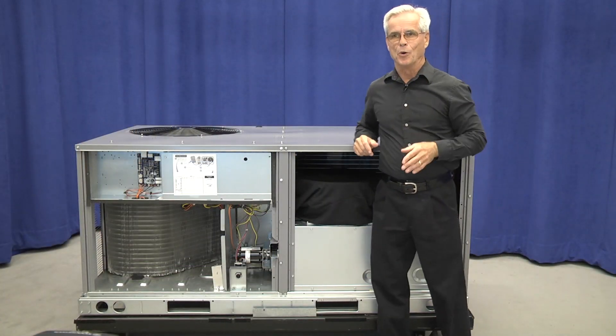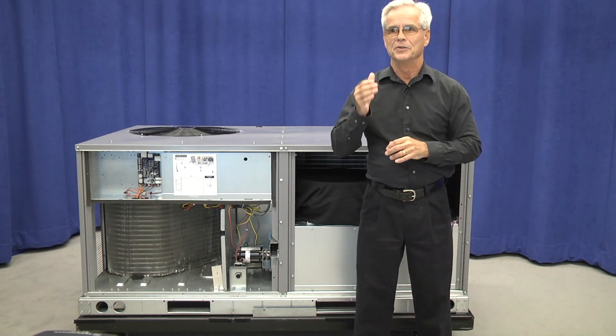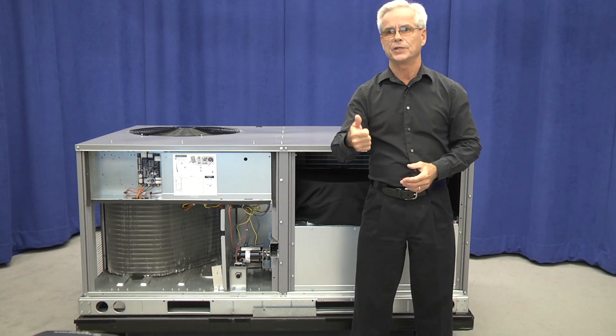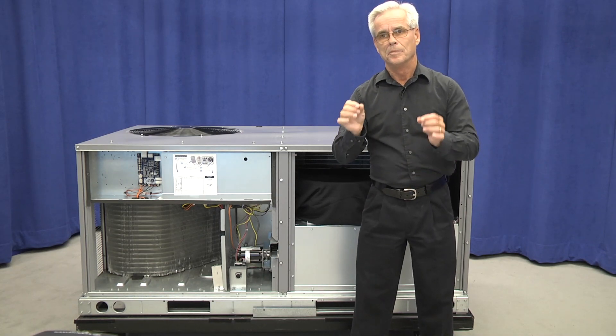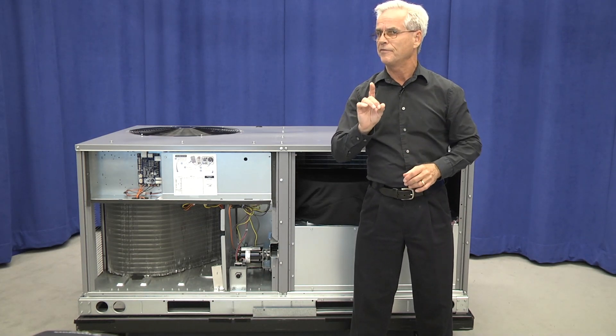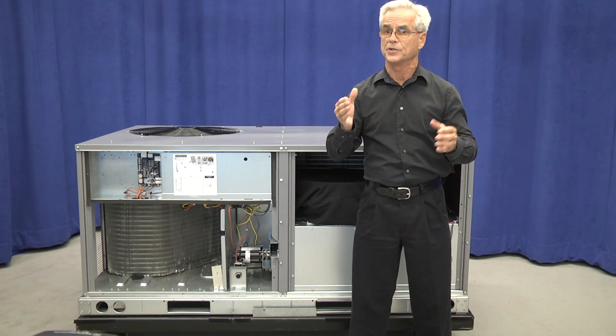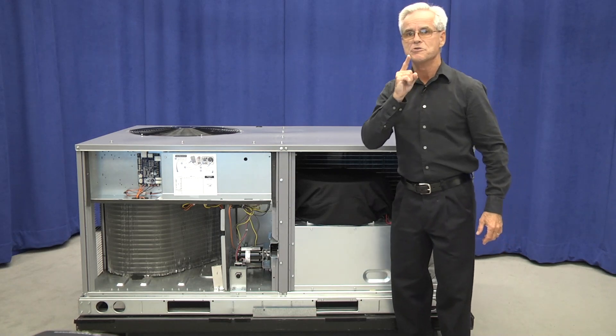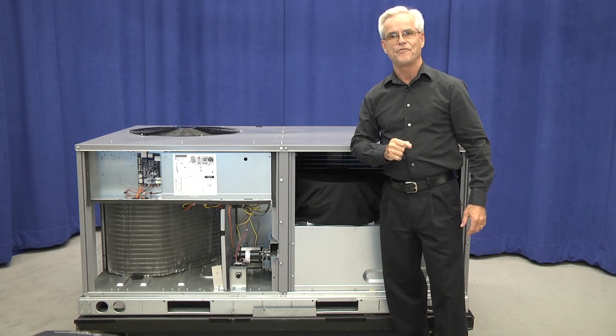Now, up to this point we've shown you a lot of great changes like new condenser coils, new outdoor fan designs, heat sections, and electric sections. But the most innovative and beneficial design we've ever done in the small package rooftop so far is going to be your new indoor fan system.